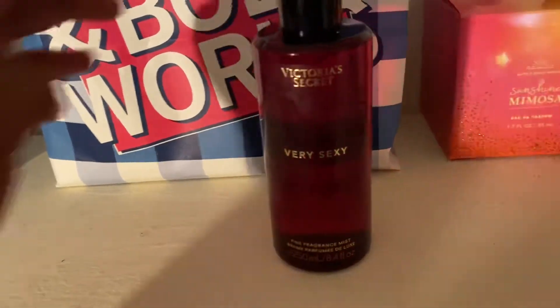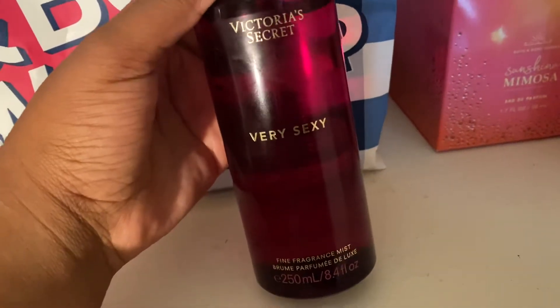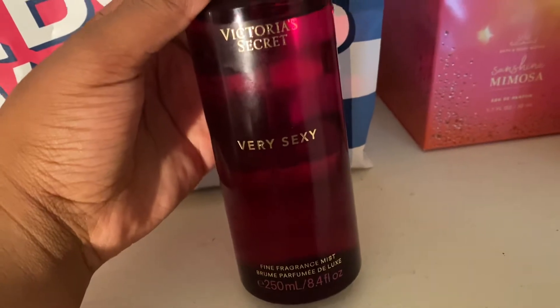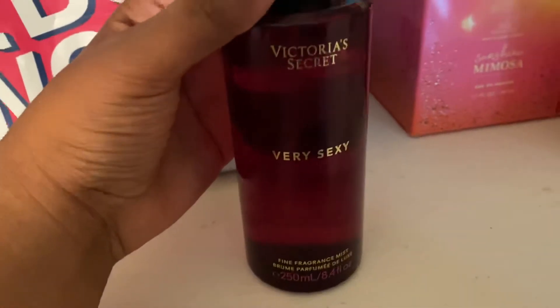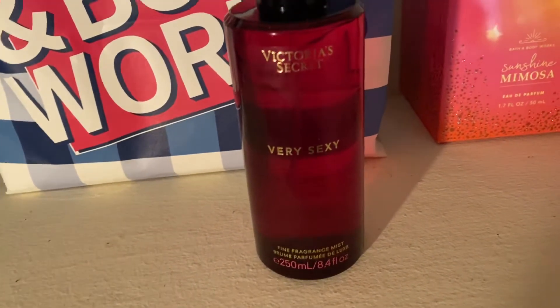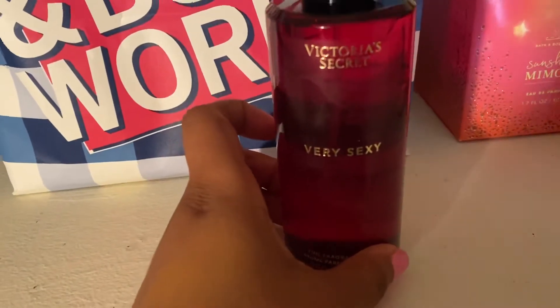This has vanilla sandalwood, blackberries, and clementine — it's just a really well-rounded scent. It's perfect if you're going out or for every day. Sometimes I don't like Victoria's Secret mists, but for things like this I think they do it very, very well.